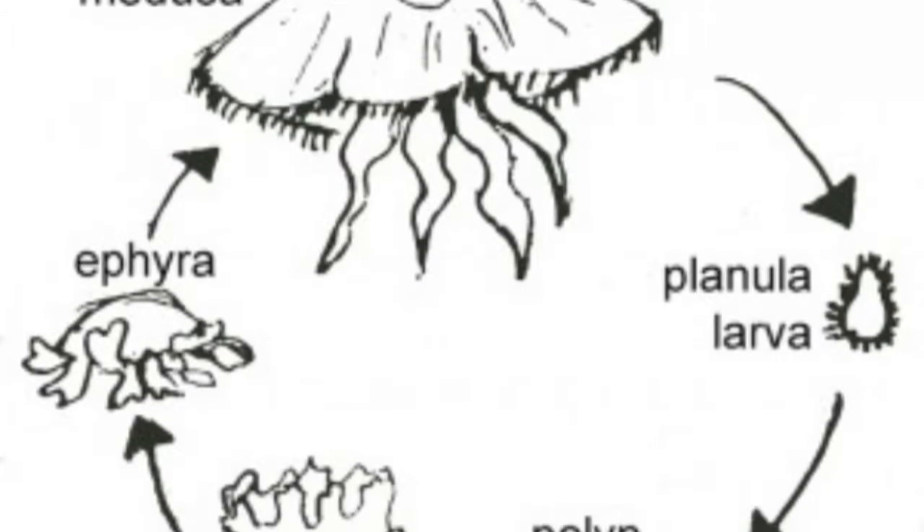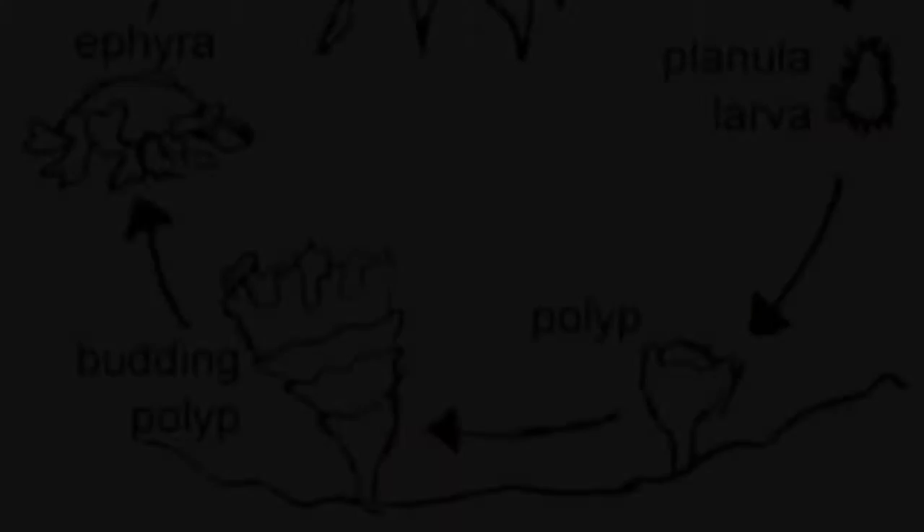Here's a diagram for the life stages. They start off as larvae, and as soon as they hit the bottom of the sea, they turn into a polyp. From that polyp, it transforms into a budding polyp. When it's ready, it will float into the water and turn into an ephyra, which is basically an immature jellyfish. And finally, it will turn into an adult.